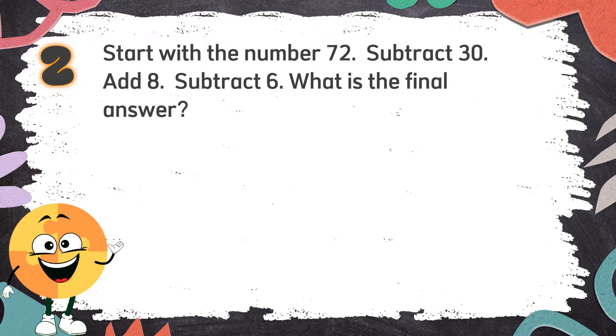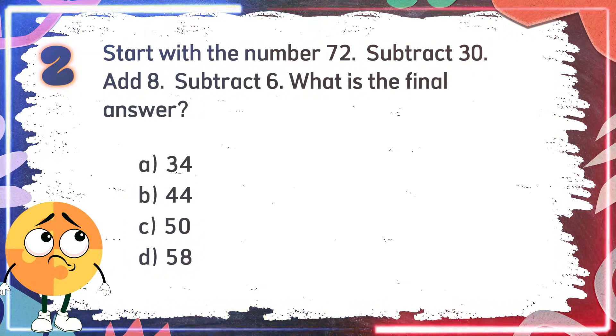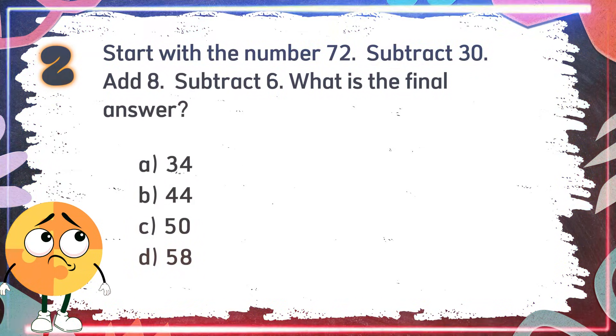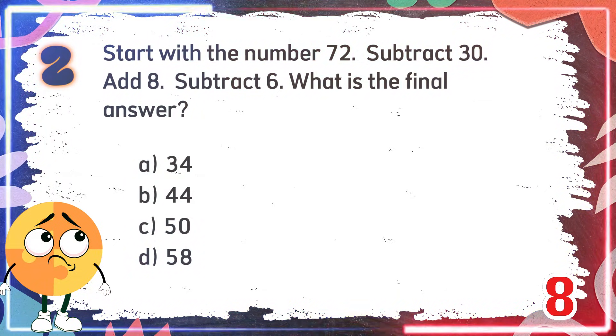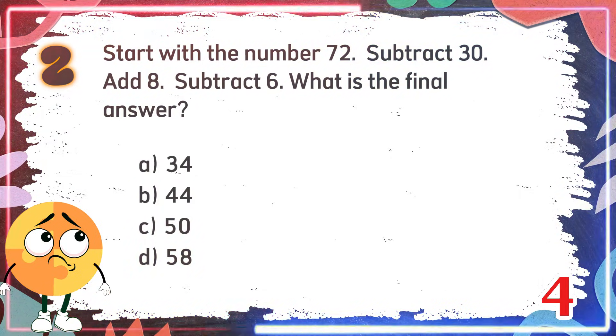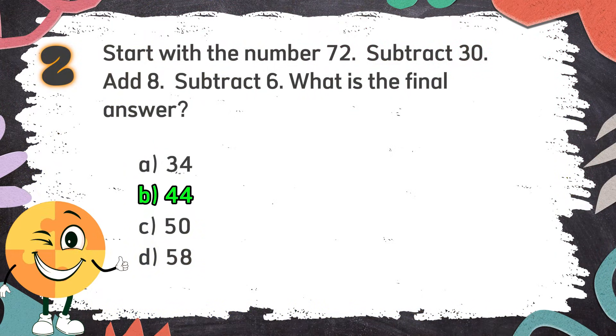Number 2. Start with the number 72. Subtract 30, add 8, subtract 6. What is the final answer? Again, start with the number 72. Subtract 30, add 8, subtract 6. What is the final answer? The choices are: A. 34. B. 44. C. 50. D. 58. The correct answer is B: 44.